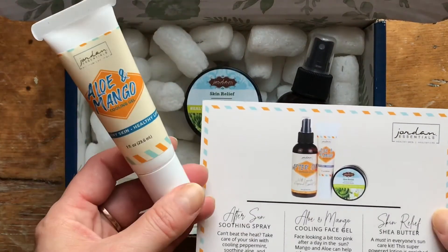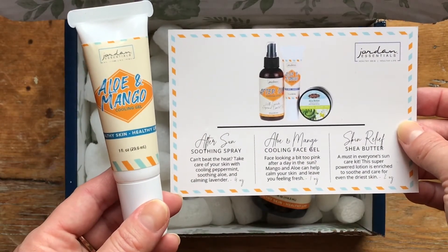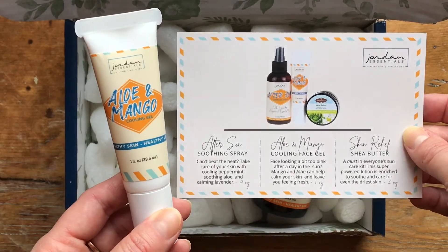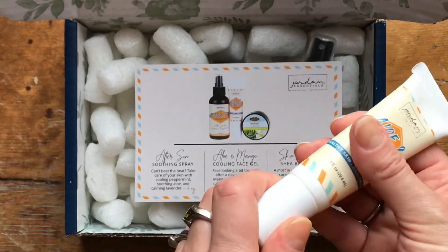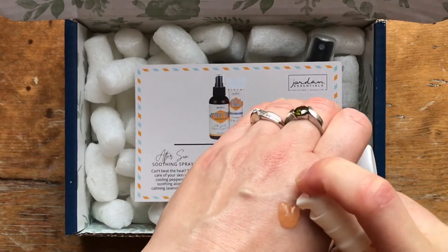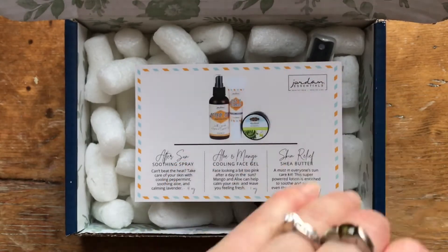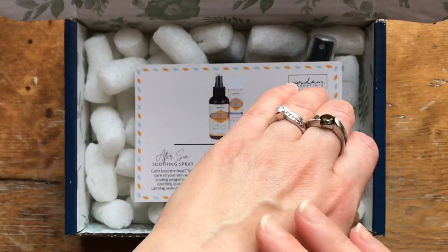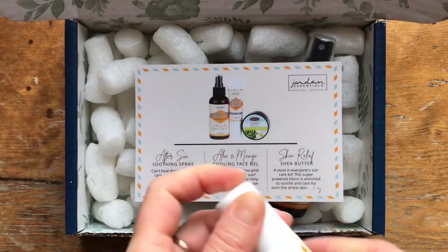Then we have the aloe and mango cooling face gel. It says 'face looking a bit too pink after a day in the sun? Mango and aloe can help calm your skin and leave you feeling fresh.' This is another new product we have not had in the line before. It has a new style pump I haven't seen — just a nice light and clear aloe based gel. That smells great! I wish you could smell that one too. It would feel really nice on your skin if you'd just been out and gotten a little too much sun.